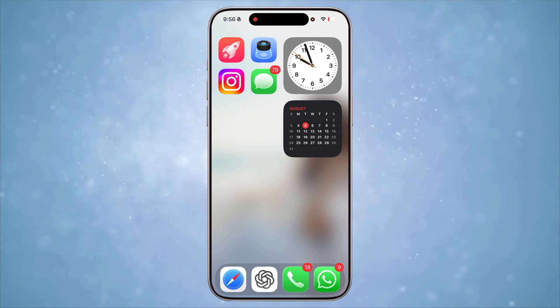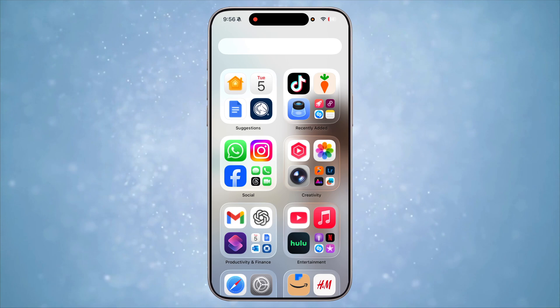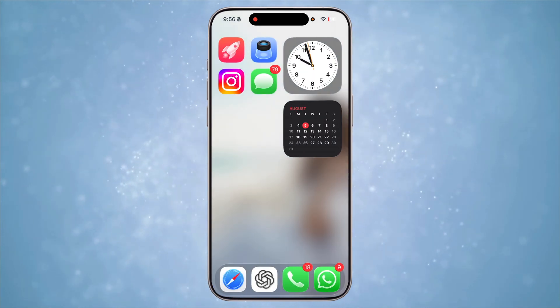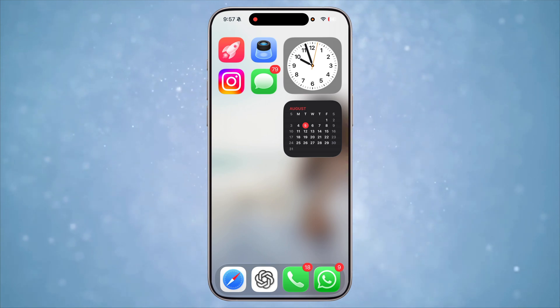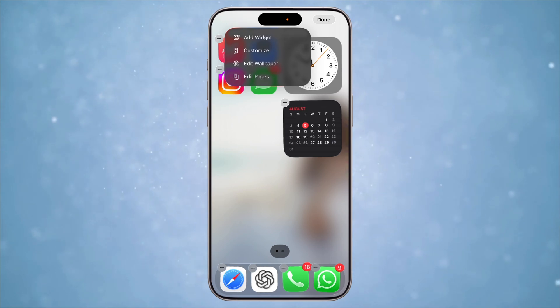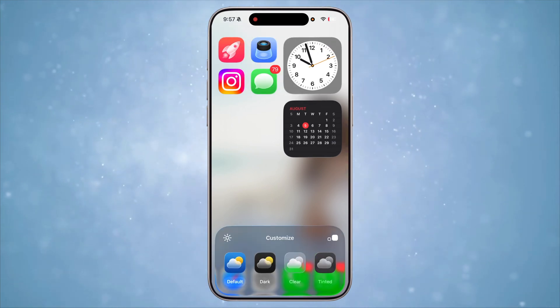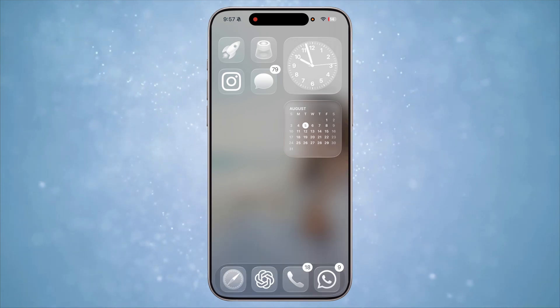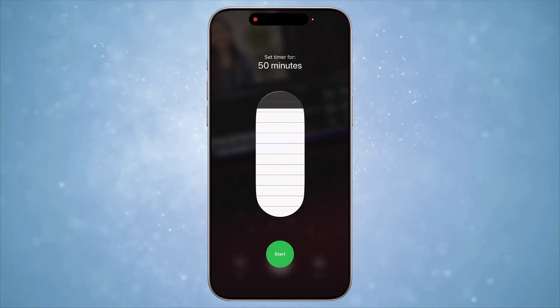The default app icons have gotten a glassy look and a lot of native app icons have gotten a redesign as well. Now there is an option to make all the app icons completely transparent and clear. To do this, long press on the screen to edit the home screen, tap on Edit and select Customize. There is now an option to choose clear icons — widgets especially look so beautiful in this clear look.